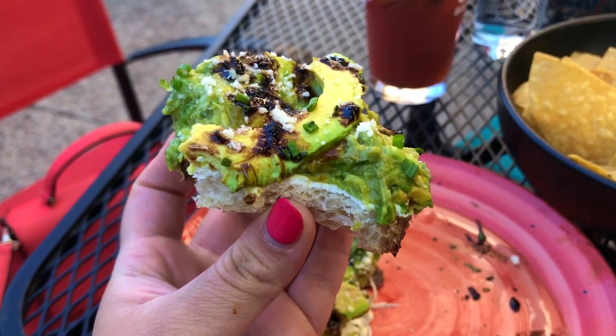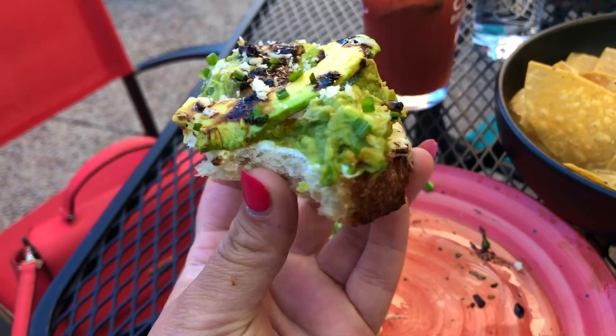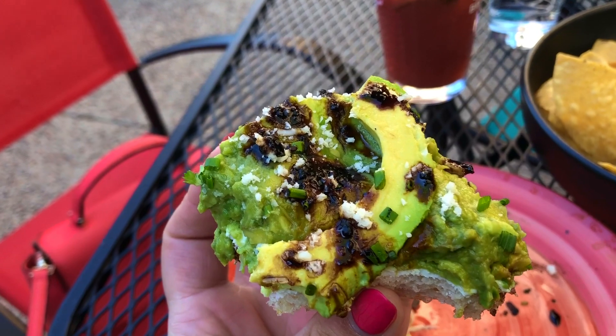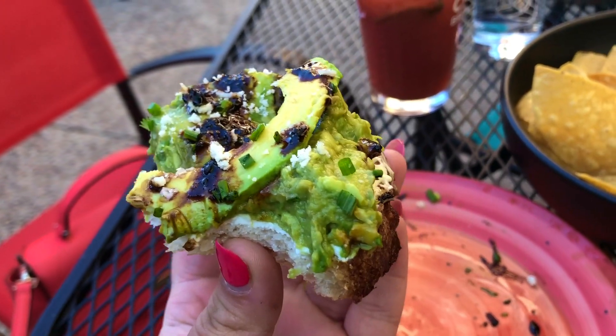Like usual, first bite and nothing at all. Let's go in for more — oh my god, this is so good! It's great, it's got the toast, the cheese, guacamole, avocado, balsamic vinegar. This is good. It is definitely messy to eat though.